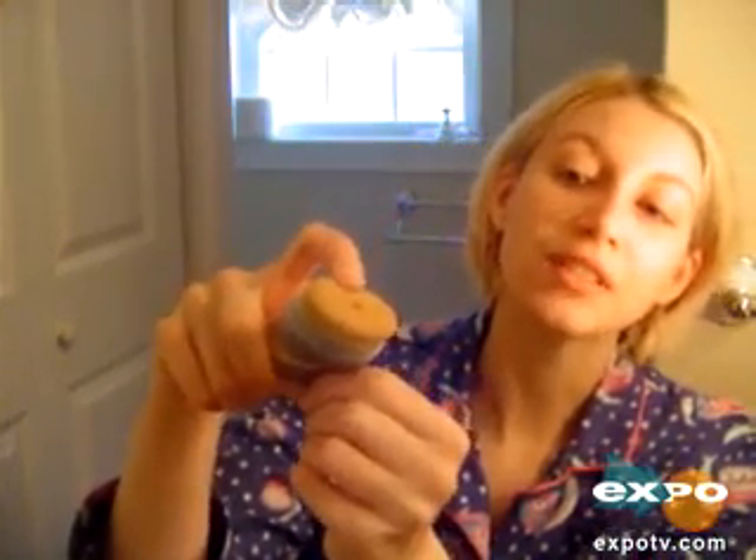This is a liquid foundation and the best thing about it is it has a built-in applicator. As you see, there's a little sponge here, and to get the makeup out you just squeeze it and it'll come out this little hole in the middle. It's very easy to apply — all you do is rub it on your face and blend it however you normally would.